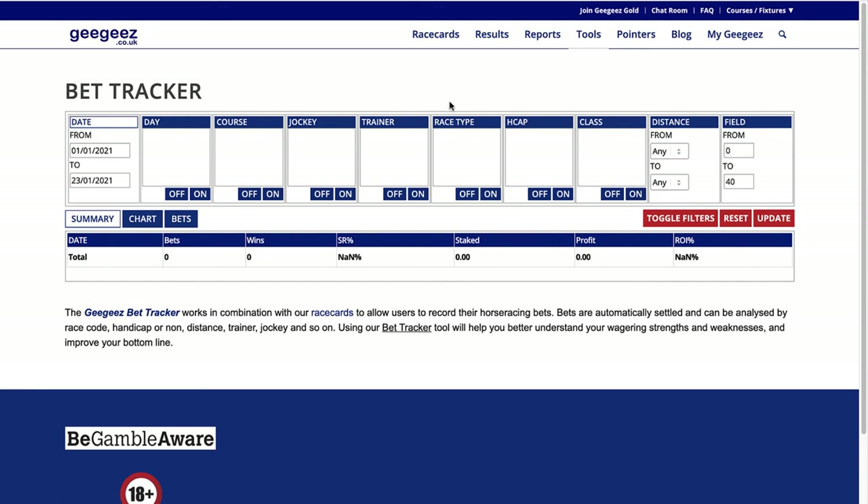I haven't got any bets tracked at the moment, but when the result comes in for the one I entered earlier it will appear in this section. This is a very useful tool if you're keeping track of your bets - it enables you to drill down to see which days you're profitable, which courses, and which particular jockeys or trainers you're doing well with. A useful add-on would be an identifier for different tipsters or systems so you could break down the reports per system - as it is you can export your bets and analyze them separately in a spreadsheet.